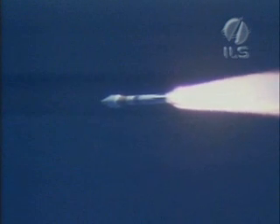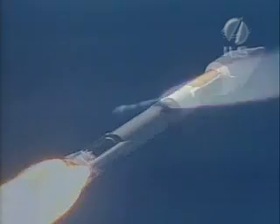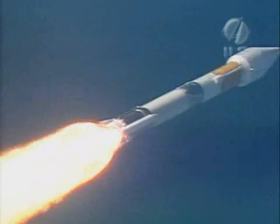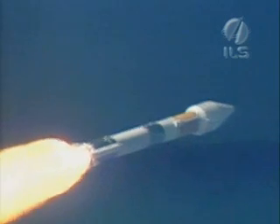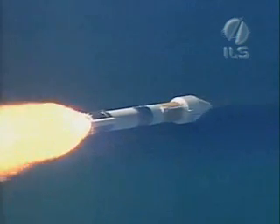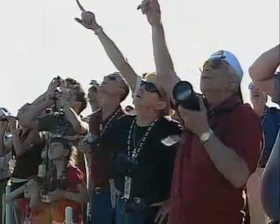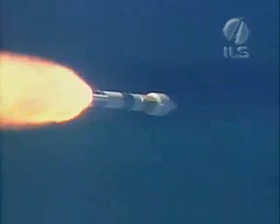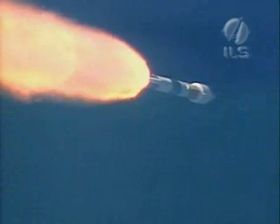PU is responding as expected to ignition of the air-lit SRBs. We have jettison of the ground-lit SRBs — brake wires indicate both SRBs have separated cleanly. Booster sustainer continues to operate normally. Air-lit SRB chamber pressures are approaching max pressure. Everything is looking good. Booster and sustainer operating parameters look good.